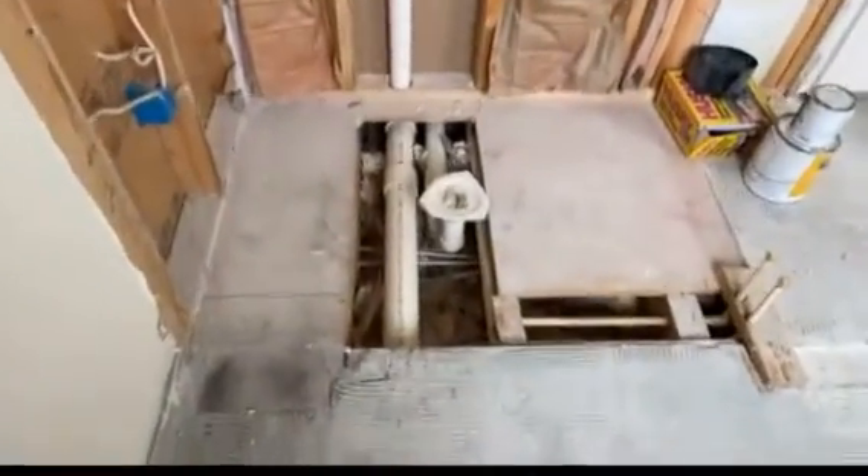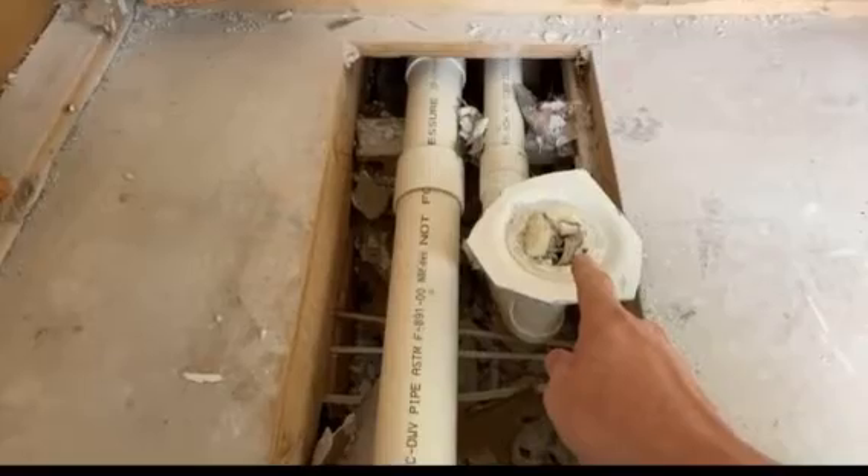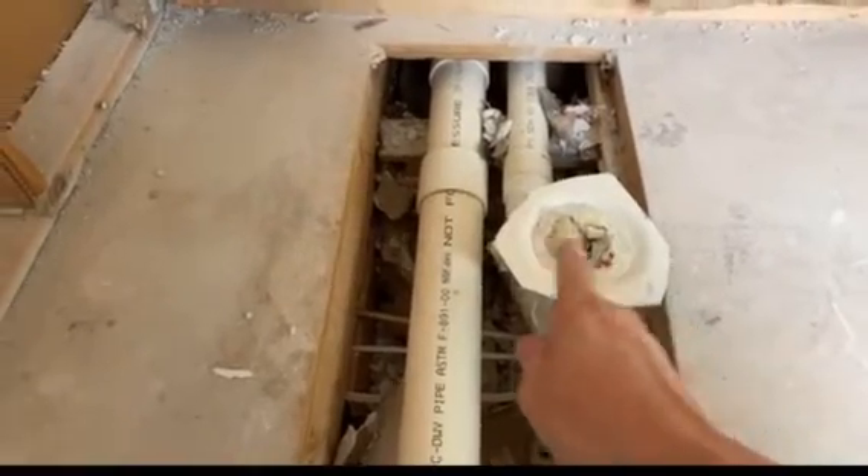I'll flip the camera around. Over here, this is where the shower is, so you can see where the center drain is. This was the original shower drain. Remember, this shower was four feet wide, so the center — from this wall on the left to the center — would be two feet.